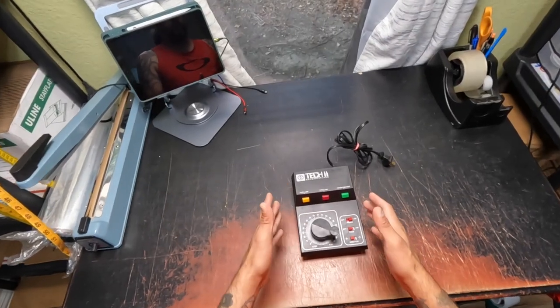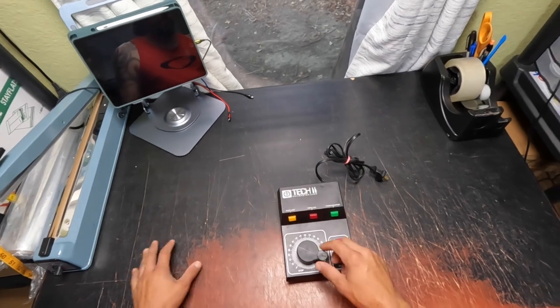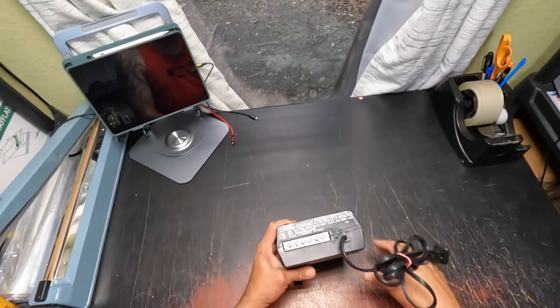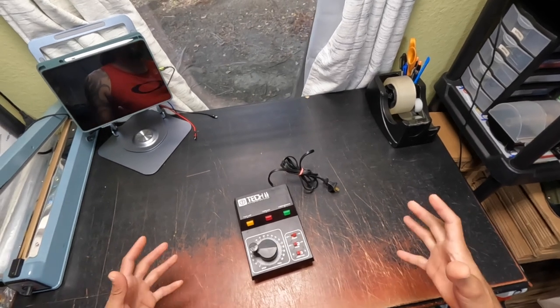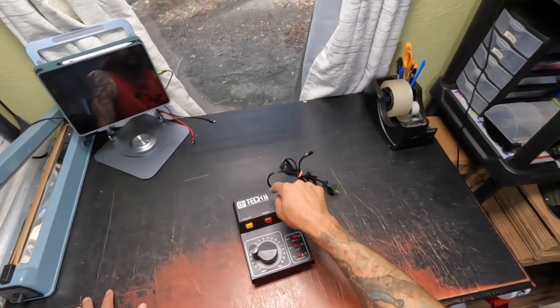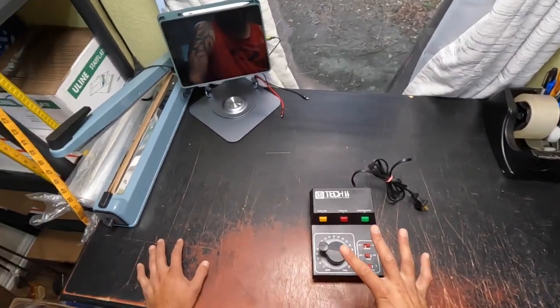I'm almost at the end of my train purchase. This is the Tech 11 Railmaster — it's a transformer you use to power up trains; plug it in and it's in working condition. I got this essentially for $1 because it came in a big pack of other things that I pieced out. Sold it for $20, $15 shipping, and it only took four days to sell.